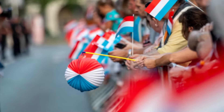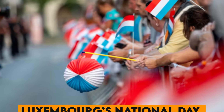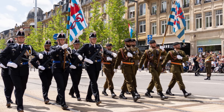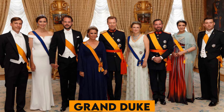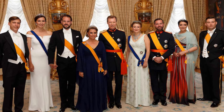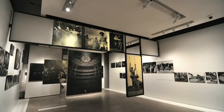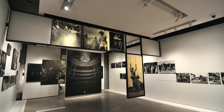Number 21. Luxembourg's National Day on June 23rd is celebrated with grand parades, fireworks, and public festivities, honoring the Grand Duke and fostering national pride among Luxembourg citizens. Number 22. The Clervaux Castle houses the Family of Man, a famous photography exhibition curated by Edward Steichen, which is a UNESCO Memory of the World Heritage.